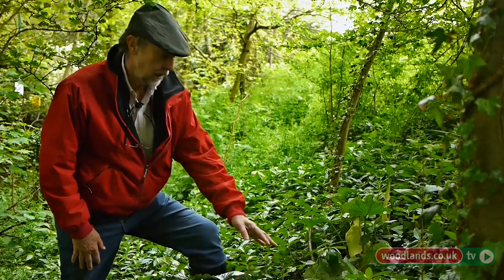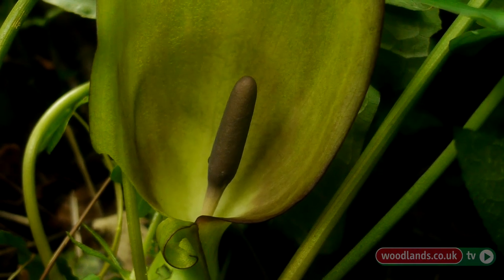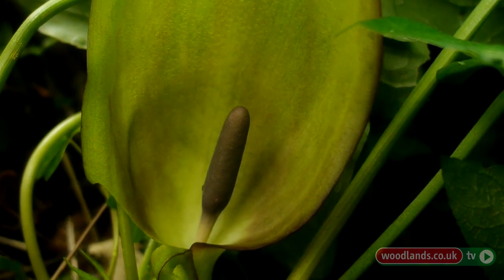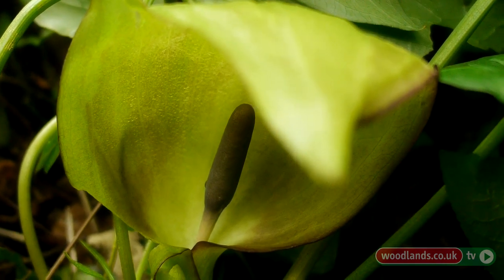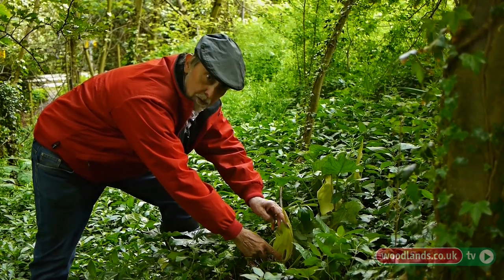So here we can see the leaf, or the spathe as it's called, has unfurled to reveal the spadix. And in this case it's male — we know that because it's purple.